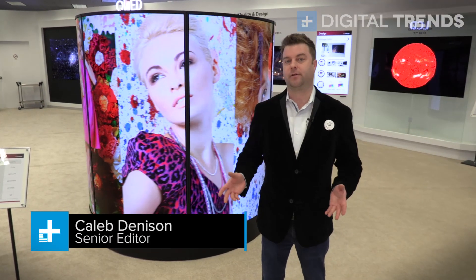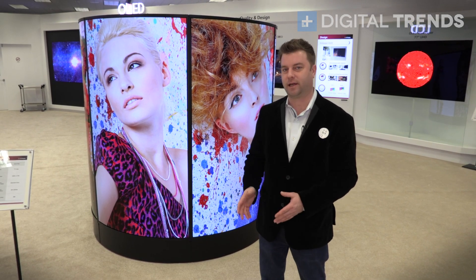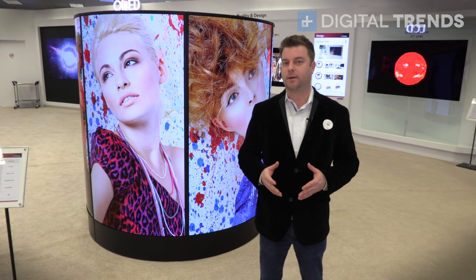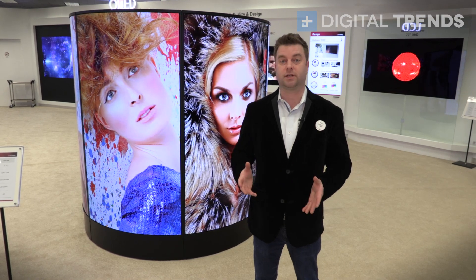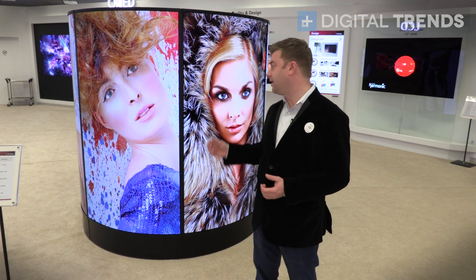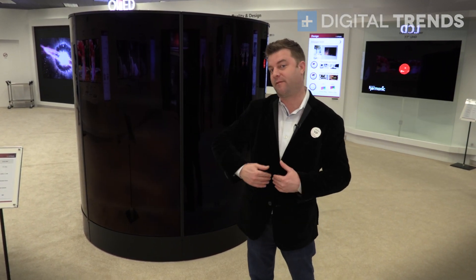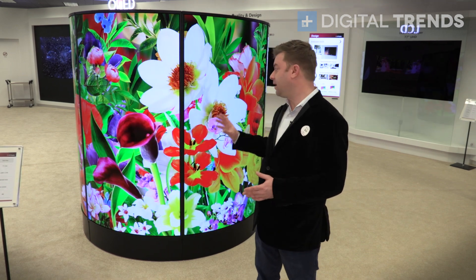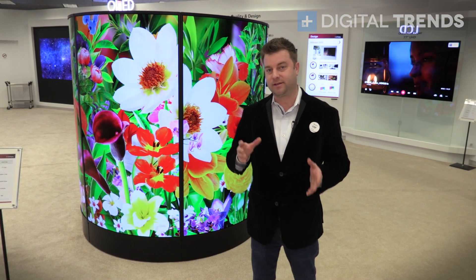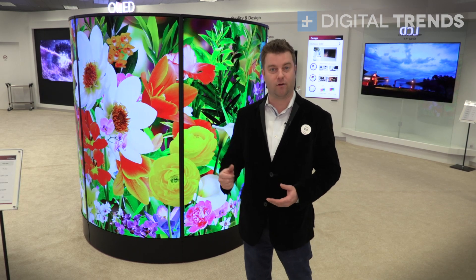Those of you who follow Digital Trends TV reviews hear us talking about OLED all the time — OLED TV this, OLED TV that. The thing is, OLED can be used for more than just watching television in your home. The display behind me is a great example of that. This is a commercial application of an OLED panel — 77-inch OLED panels that have been curved to create this amazing commercial display. This is going to change what it's like when you go out to shop; you're going to see these things all over the place.